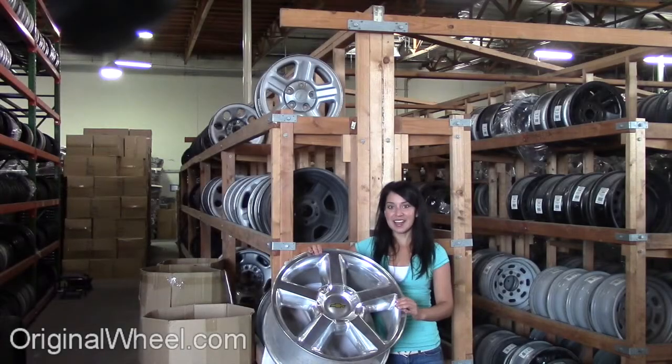Welcome to OriginalWheel.com. Are you in search of factory original Chevrolet Blazer wheels? OriginalWheel.com has used Chevrolet Blazer wheels. Just click on the link right here and it'll take you directly to the OriginalWheel.com website.